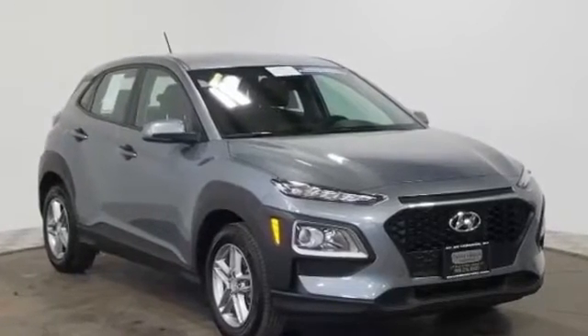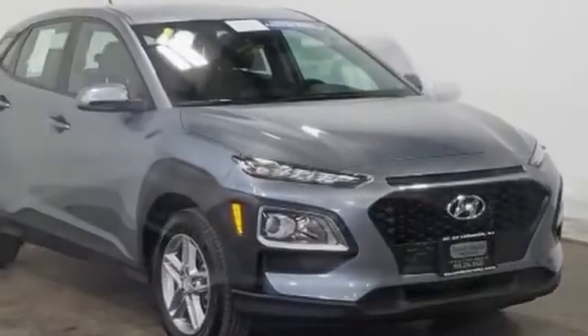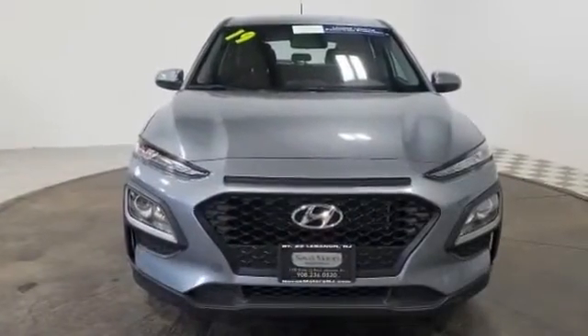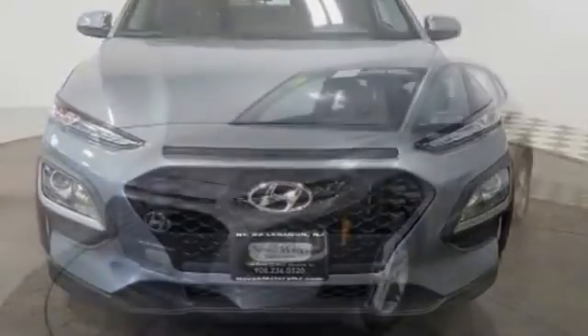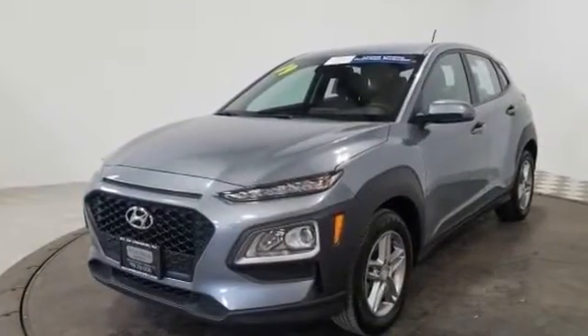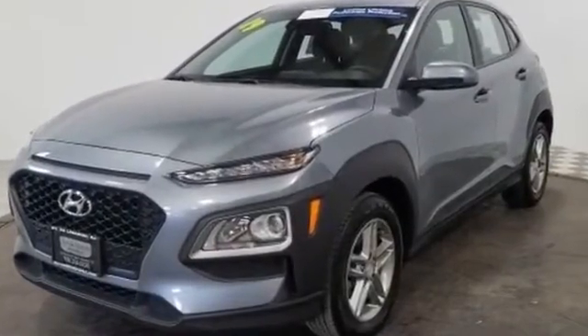2019 Hyundai Kona with less than 25,000 miles on the odometer. This SUV offers space as well as power and performance. It looks as sharp as it performs, with stylish features which include lane keeping assist, backup camera, and lane departure warning.